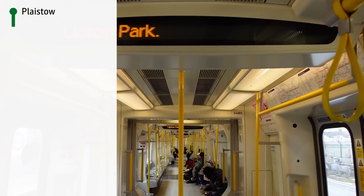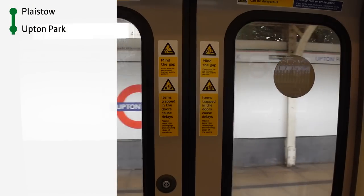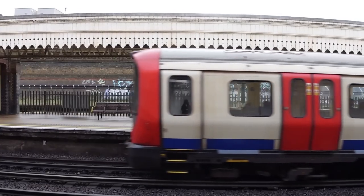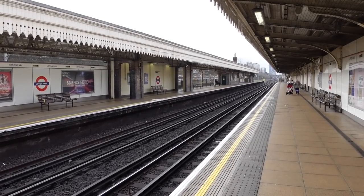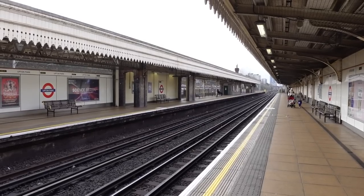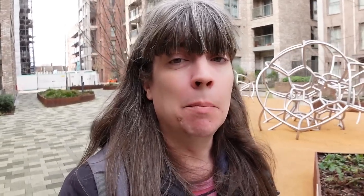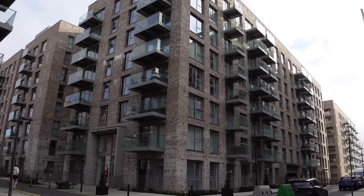The next station is Upton Park. The name rings a bell — didn't football used to happen around here? The station itself looks a lot like the last one. Let's go upstairs and see what's out there. There's nothing interesting about this area so I'm going to default to some football facts. I'm standing in the middle of what I believe to be the Boleyn Ground, the original home of West Ham until 2016 when they moved to the Olympic Stadium up in Stratford. Now being redeveloped into little flats.